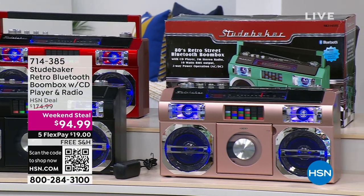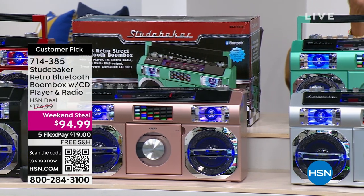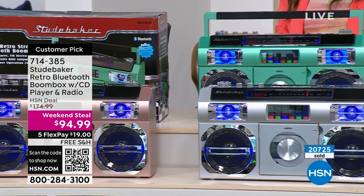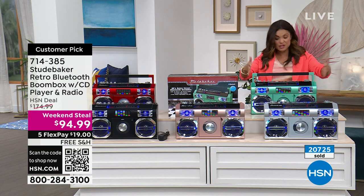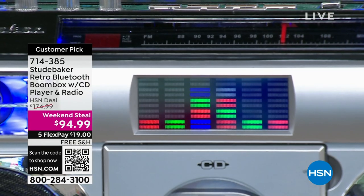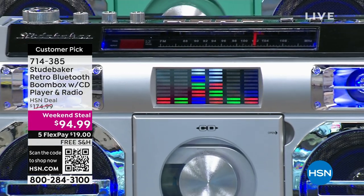They are leaders in sound, and let me tell you, this thing can do it all. It's a CD player, it's AM/FM radio, it has Bluetooth so you can stream from your devices your favorite podcasts, music, or audiobooks. It has an auxiliary jack, you can plug in headphones. And the real kicker — you can even take it on the go because it has a rechargeable battery.